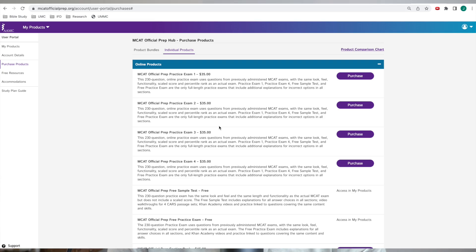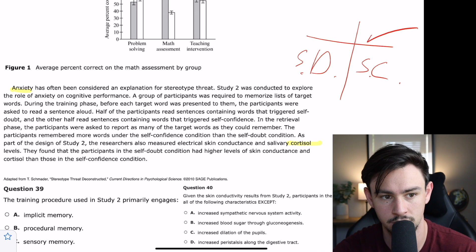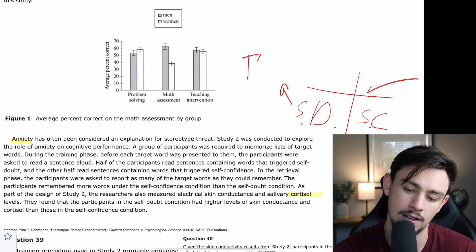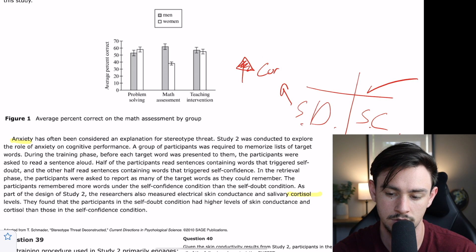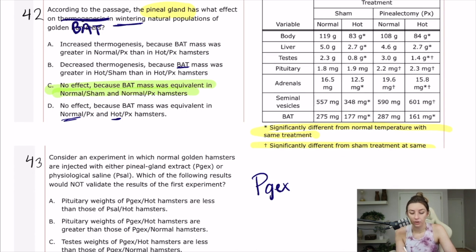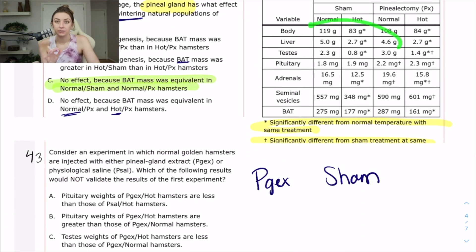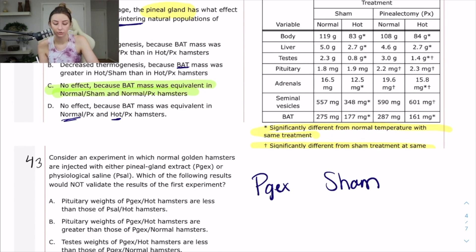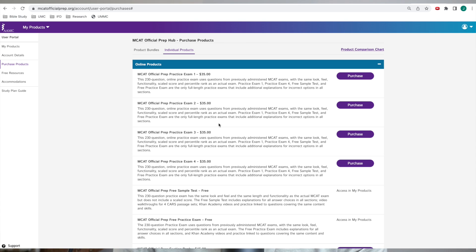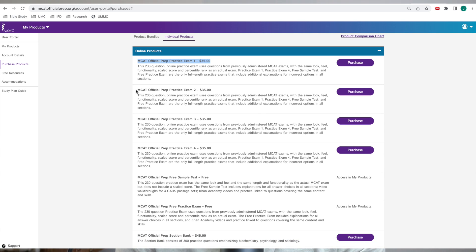Currently the AAMC has six practice exams. They've got one sample test, which is the one we've broken down on this channel. They've got one free practice exam, which we are currently breaking down on this channel. And then they have four full-length exams that you have to purchase — the sample test and practice exam are free, but the four full-length exams are going to be $35 each.